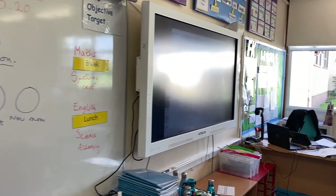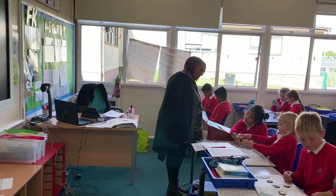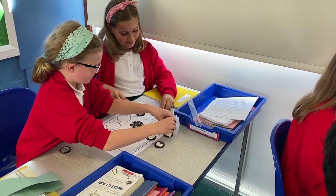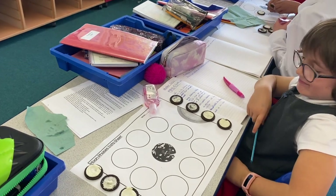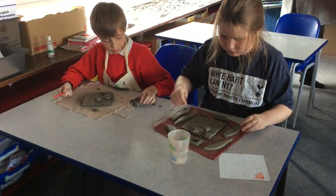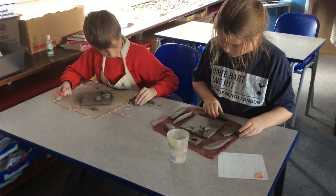In this year five class, they are learning science. They are finding out about phases of the moon — Oreo style. In this year five art lesson, they are designing and making space tiles out of clay.